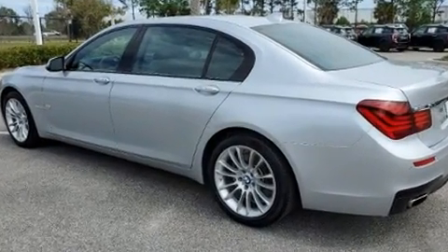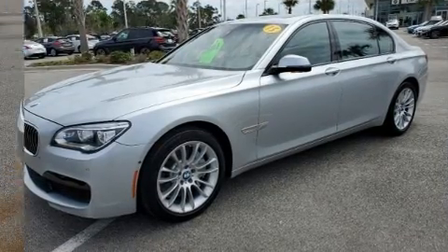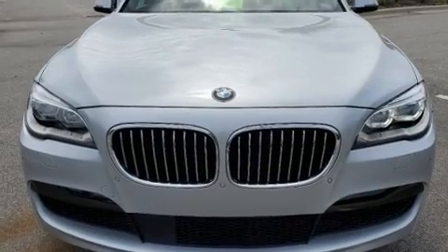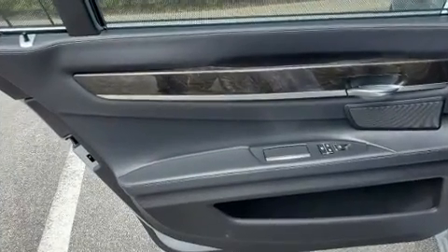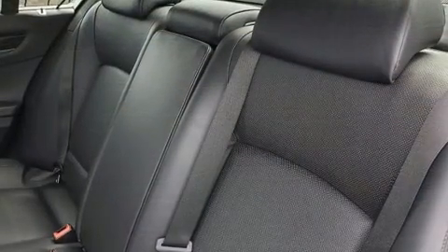BMW infused the interior with top-shelf amenities such as one-touch window functionality, speed sensitive wipers, and voice activated navigation. You and your passengers will enjoy the stereo system, which includes a CD player with MP3 capability and a 20 gigabyte hard drive.